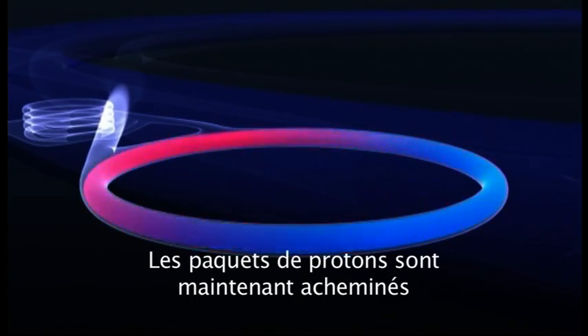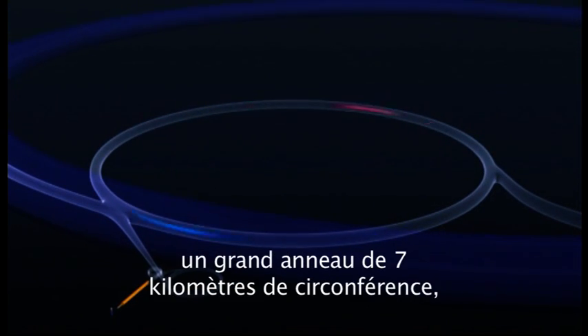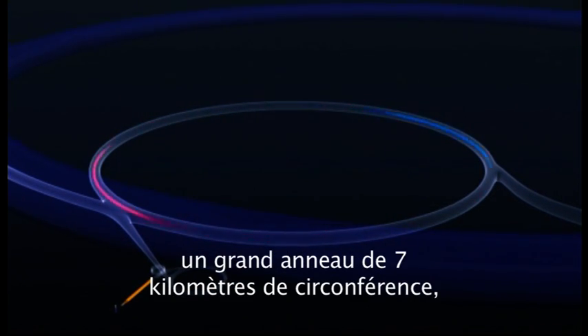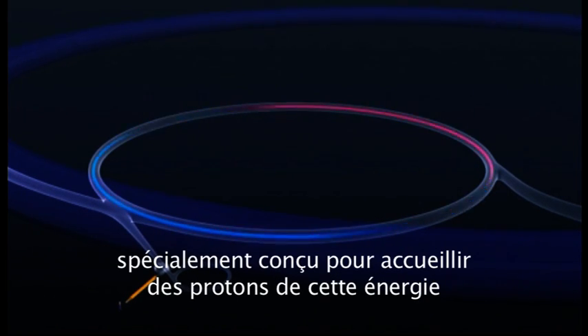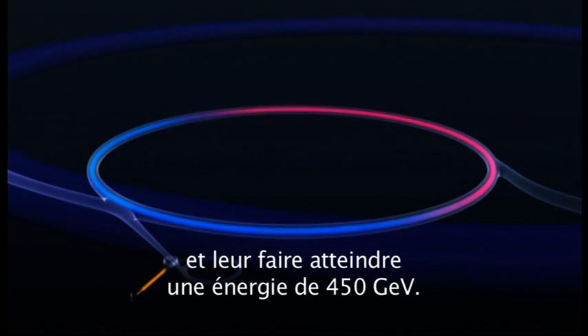The packets of protons are now channeled into stage four, the super proton synchrotron, a huge ring 7 kilometres in circumference, designed specifically to accept protons at this energy and increase it to 450 GEV.